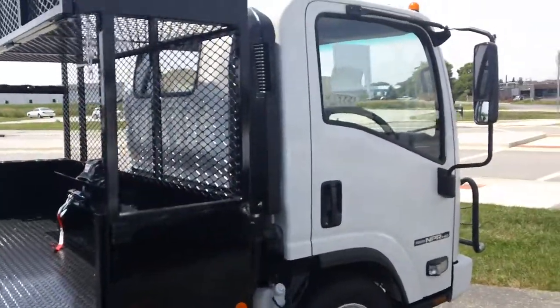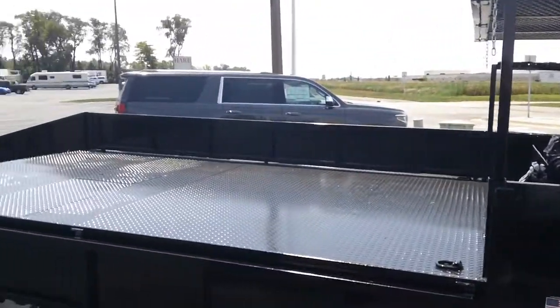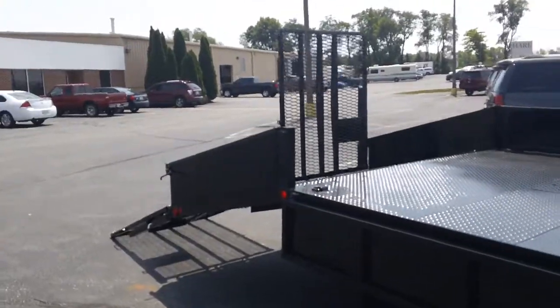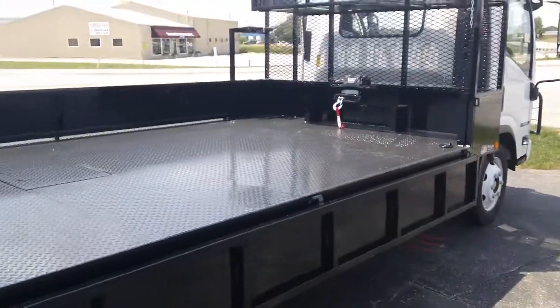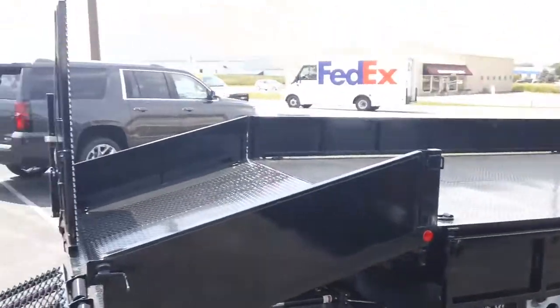Again, this is the Isuzu NPR HD gas 14.5 GVW with the 14 foot flat, 5 foot removable dovetail. They say pictures are worth a thousand words — well, this video I think can do a little bit more than that. So if you have any questions, please give us a call today: 317-774-7574.